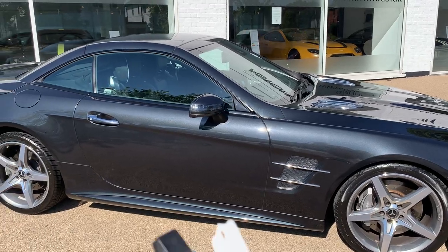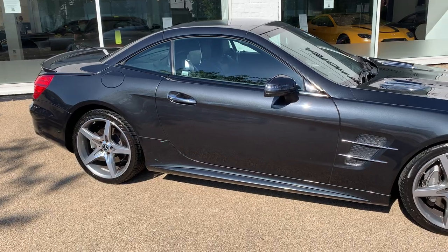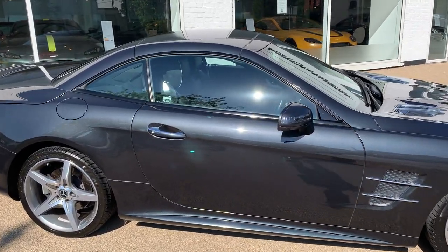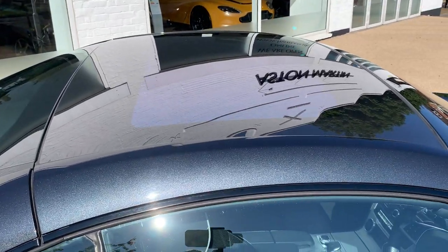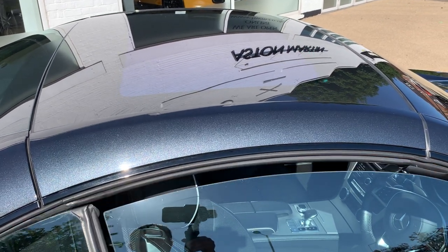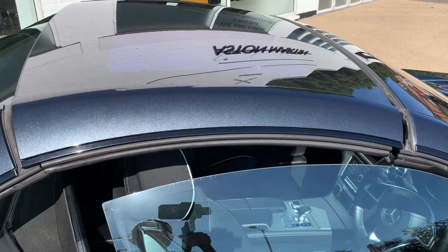Both keys are present, and this is a vehicle with the panoramic glass roof fitted. You can see that there — it also has an electric blind that comes with that roof so you can shade yourself from the sun.